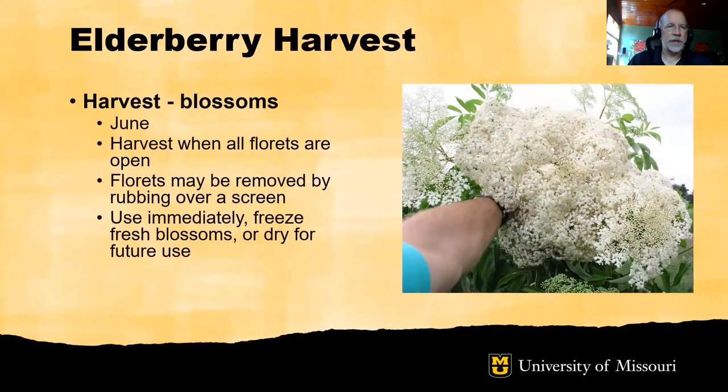The elderberry blossom harvest takes place in June when the plants are in full flower. The blossoms are harvested when all the florets in the cluster are open. The florets may be removed by rubbing over a screen, or they can be snipped off from the clusters individually. The blossoms should be used immediately, or they can be frozen for later use, or — most commonly — they are dried for future use.